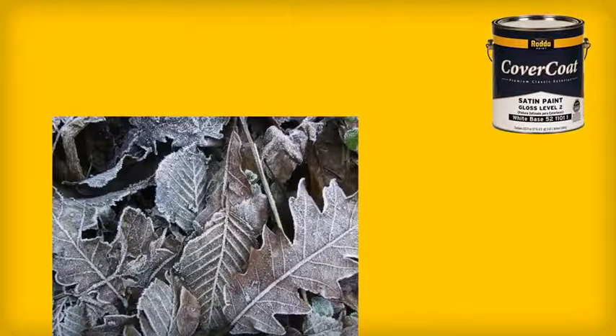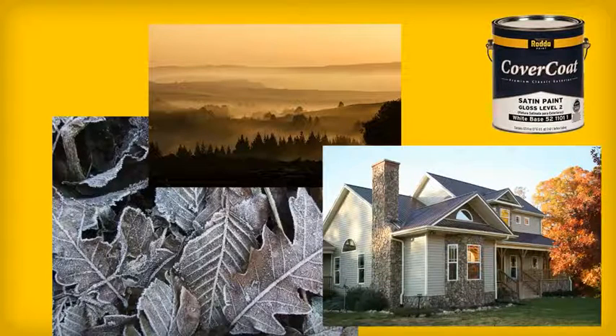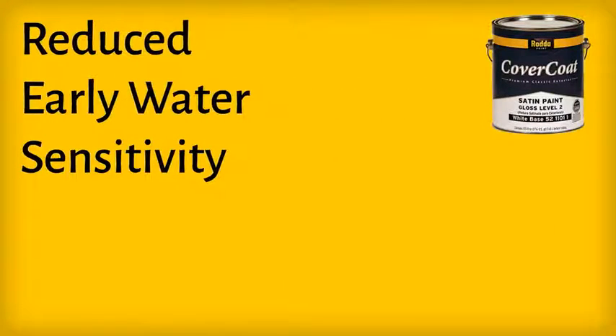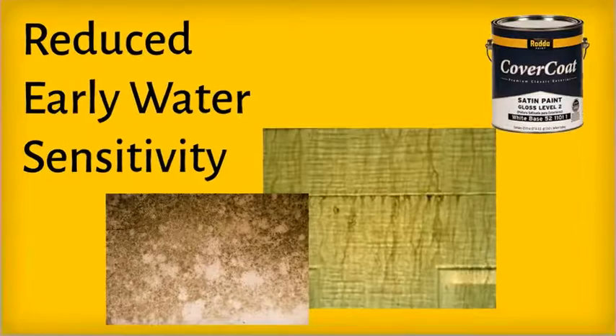The types of resins used to create Cover Coat provide great cold temperature performance, allowing for early morning starts and late season painting. It has reduced early water sensitivity, improved resistance to surfactant bleeding in questionable conditions, and is mold and mildew resistant.